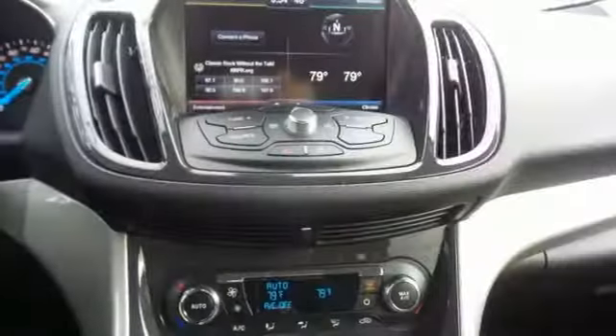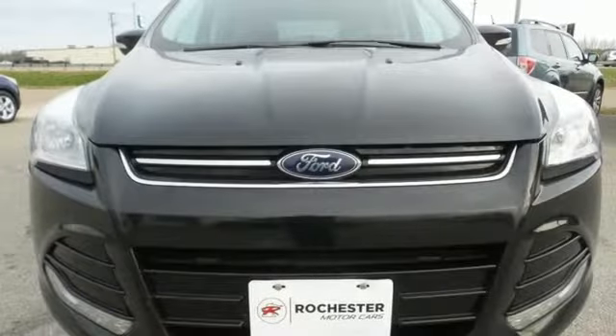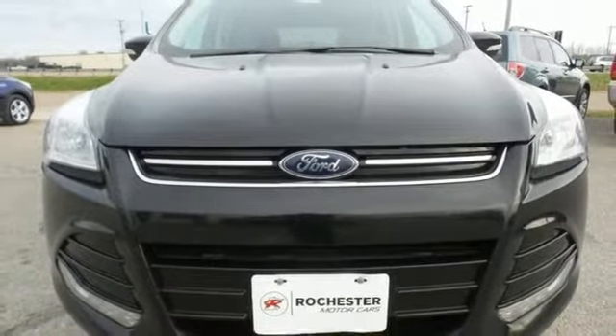Automatic transmission, aluminum wheels, gas pressurized shocks, and power heated mirrors. Driving is believing. Test drive it today.